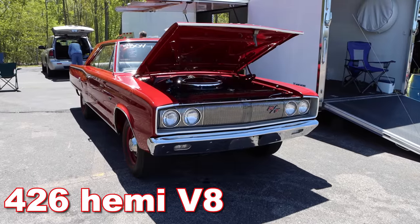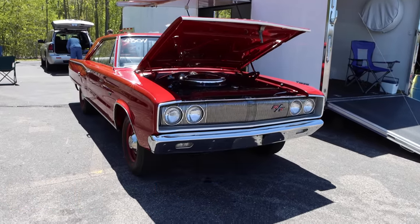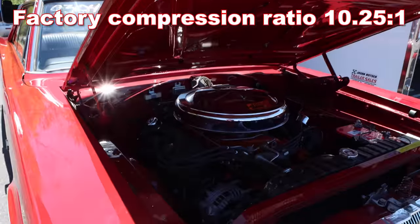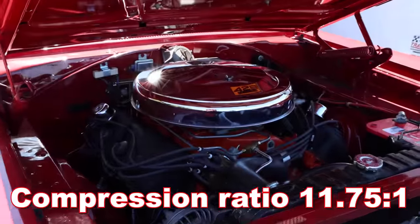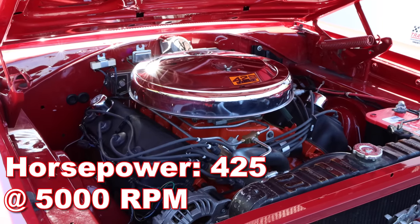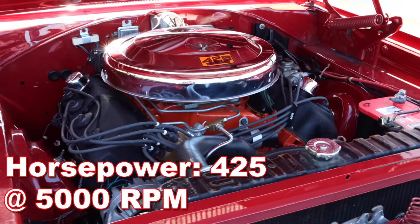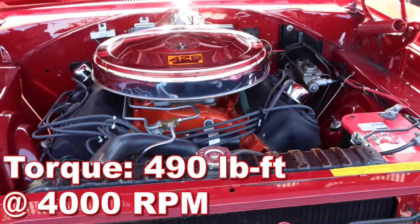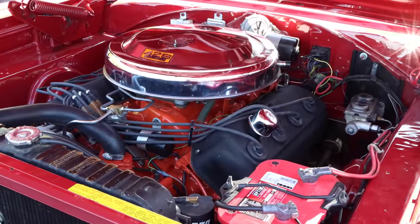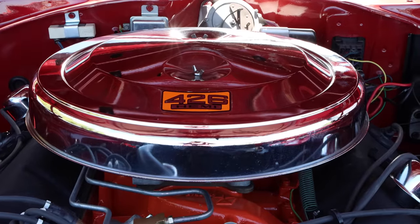This thing's got a 426 cubic inch Hemi V8. The factory compression ratio is 10.25 to 1, but this one's been increased to 11.75 to 1. Factory horsepower was rated at 425 at 5,000 RPM, but that was definitely underrated. Torque was coming in at 490 pound-feet at 4,000 RPM. Bottom line, you better have a healthy heart if you want to bury that gas pedal, because that Hemi is going to pound you right in the chest.